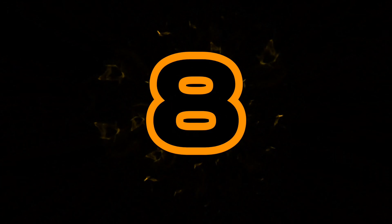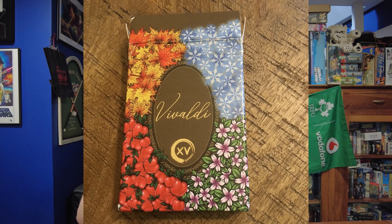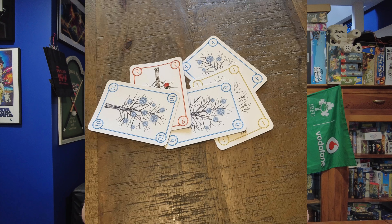Number 8. My number 8 favorite XV game is the only trick-taking game on this list — it is Vivaldi. My only complaint about Vivaldi is that it has an incredibly restrictive player count: you have to play it at exactly 5 players. That is a bit of an issue. But every time I've gotten 5 people together to play it, this game is fantastic. It is a trick-taking game where you are playing 2 teams of 3 vs 2. However, the person who's dealing is on a team with one other player, and nobody knows who they are — it's based on the cards you're dealt.